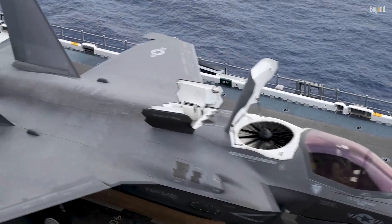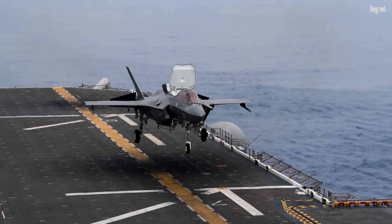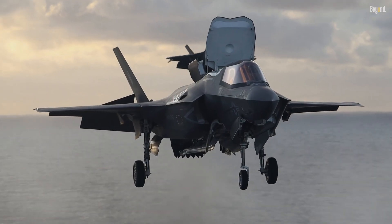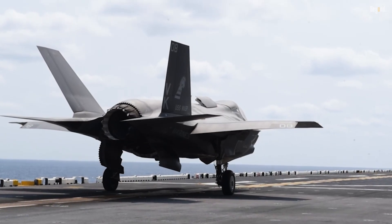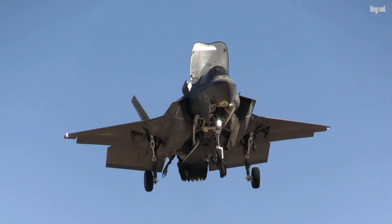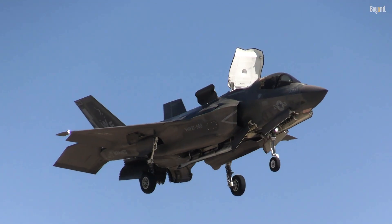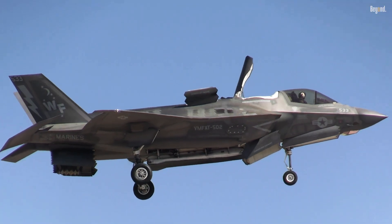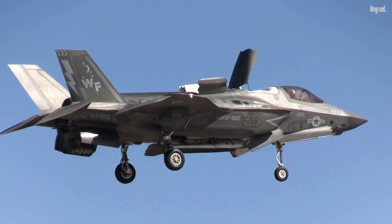The F-35B's vertical takeoff and landing (VTOL) capability is enabled by an advanced propulsion system known as the shaft-driven lift fan (SDLF), developed by Rolls-Royce and Lockheed Martin. This system uses a powerful lift fan placed behind the cockpit, powered by a drive shaft connected to the main engine, combined with a swiveling exhaust nozzle at the rear that directs thrust downward.